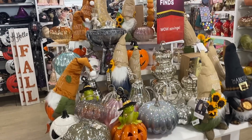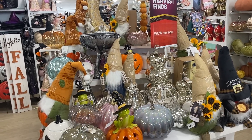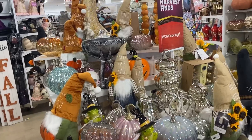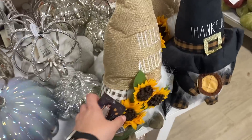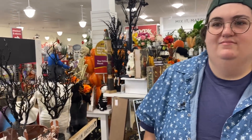Here are your pearlescent pumpkins and gnomes. Gnomes have been popular for like ten years — they're here to stay. There's a lot here, guys. Definitely go check out your HomeGoods if you haven't already because I think it's out and ready to be purchased.